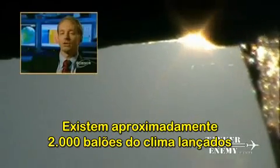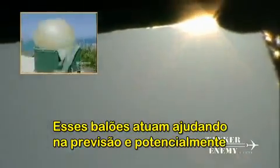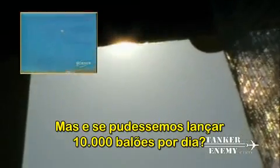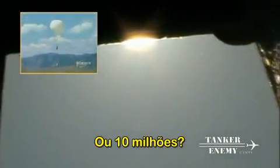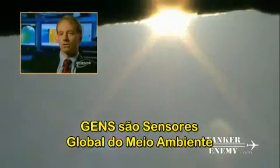Approximately 2,000 weather balloons are launched globally every day. Those balloons play a huge role in helping us predict and potentially control our weather. But what if we could launch 10,000 weather balloons a day, or 10 million? That's exactly the theory behind GEMS — Global Environmental MEMS Sensors — a concept involving a massive wireless network of airborne probes.